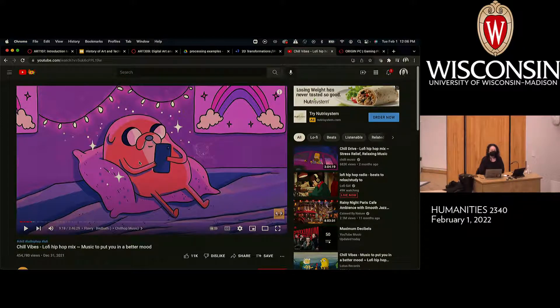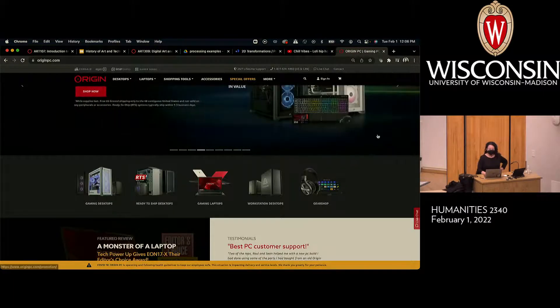Something kind of exciting happened for me this weekend. I can't think of anything more exciting for a computer nerd than to get a new workstation. I bought myself a new graphics workstation — it's been five or six years since my last one. I did some comparison shopping, read a lot of reviews, and decided to go with a company called Origin PC, which is a custom PC builder.